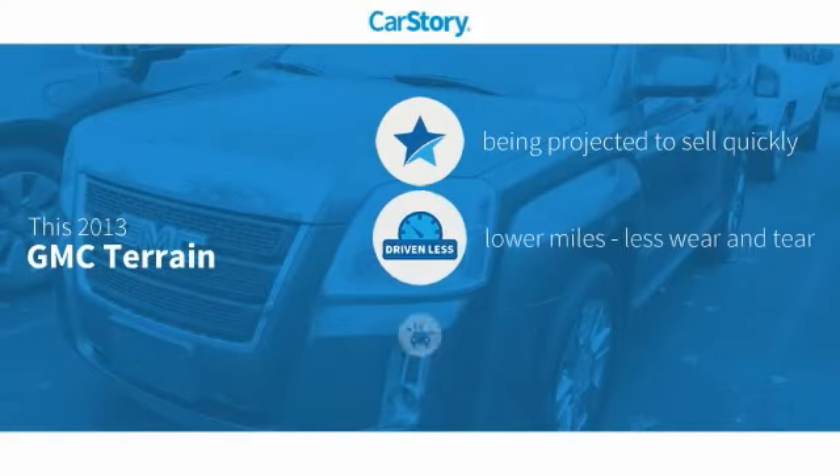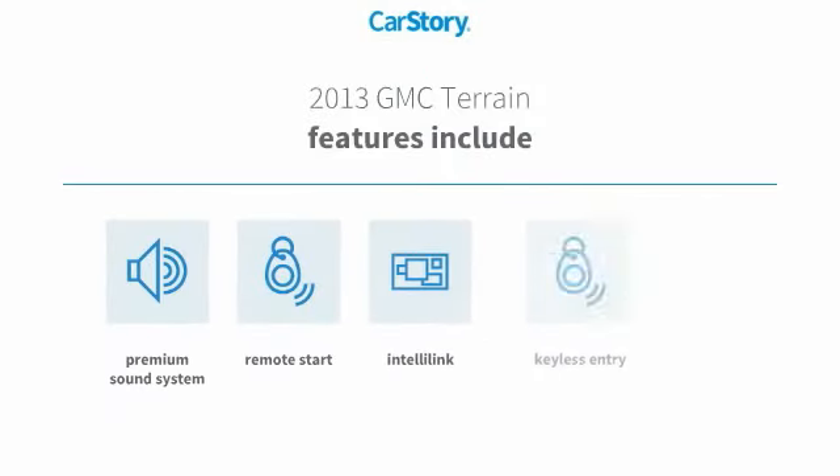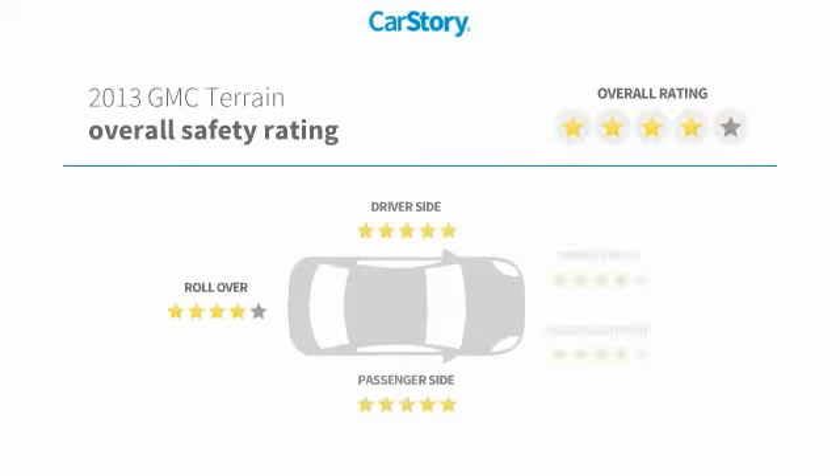CarStory research indicates this vehicle has low miles and is loaded with features. Features include keyless entry, remote start, premium sound system, MP3, and it has been listed as an IIHS top safety pick with those ratings.